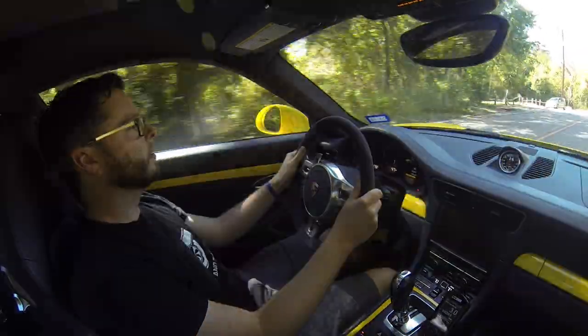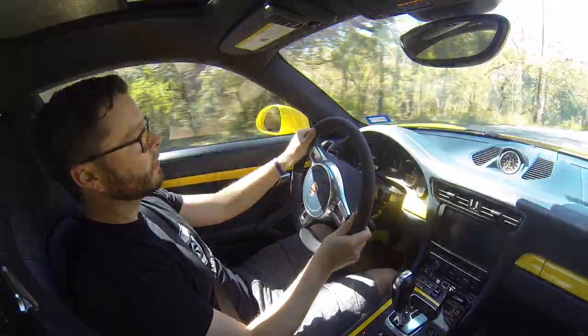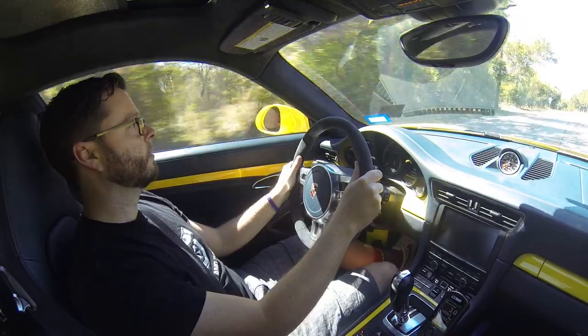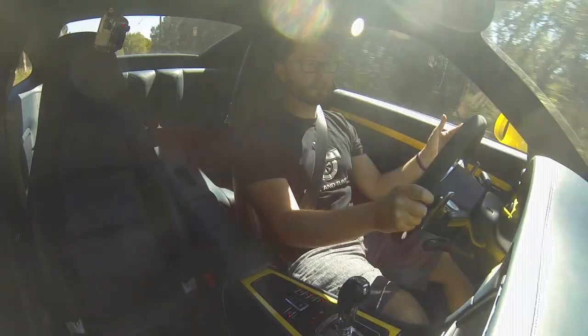I'll demonstrate the no kickdown here. So I'm in third gear — if I put my foot to the floor, it just does not downshift.